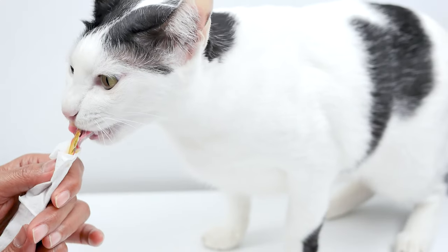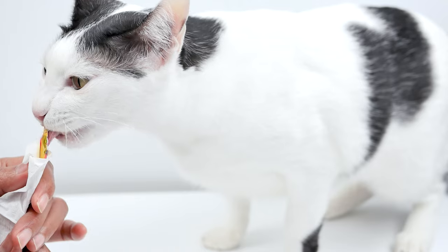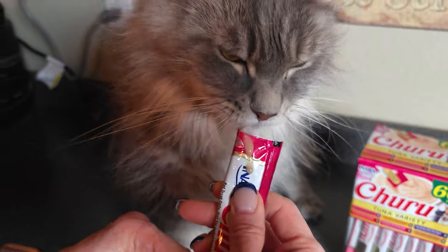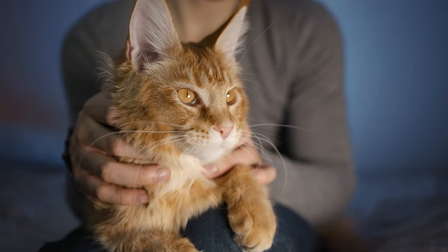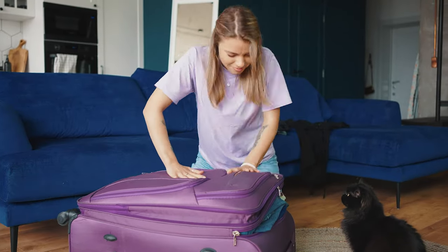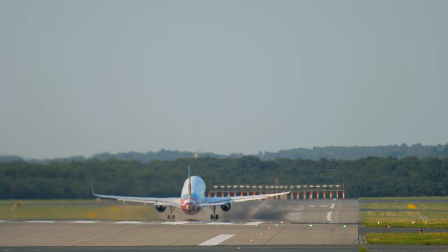Finally, for unexpected situations — if your cat becomes sick or overly distressed, carry some of their favorite treats. One of our go-to treats is churu paste; it works every time to help settle their anxiousness. Remember, it's always better to be safe than sorry. With these tips in mind, you'll be ready to handle anything that comes your way during your journey. By following these tips, you'll be well prepared to take to the skies with your furry companion by your side. Safe travels.